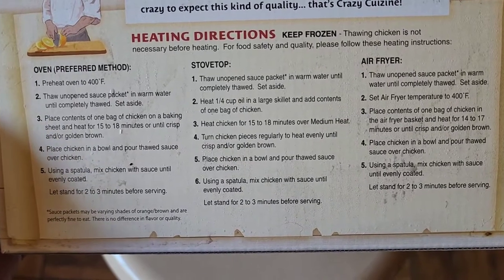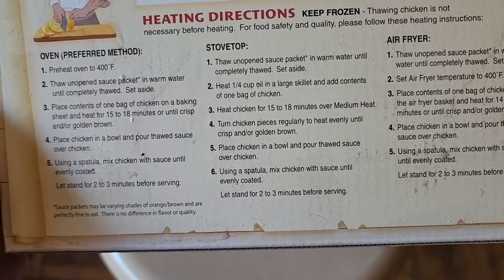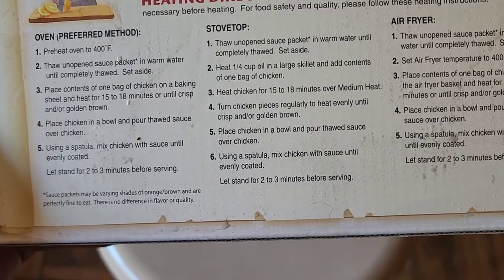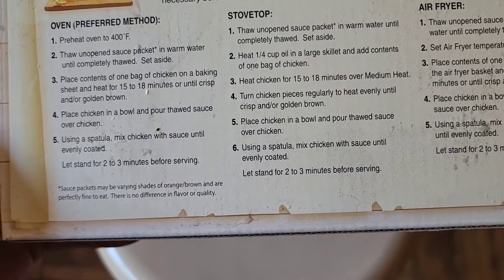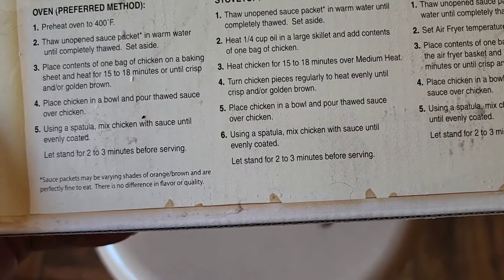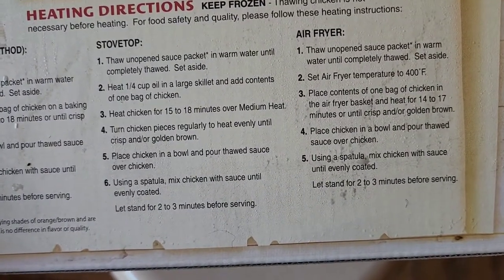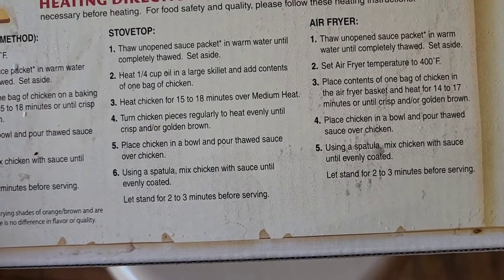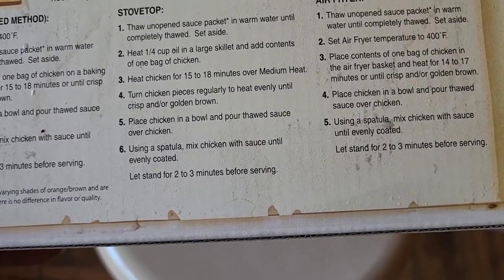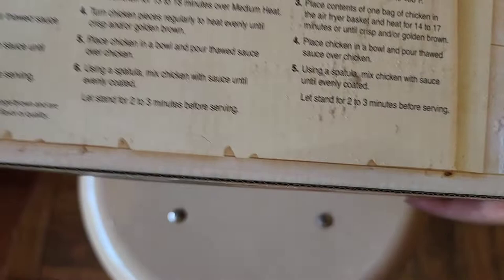For the oven method, preheat to 400°F, thaw the unopened sauce packet in warm water until completely thawed, place contents of one bag of chicken on a baking sheet, cook 15 to 18 minutes until crisp or golden brown, then pour sauce over chicken and mix until evenly coated. Let it stand two to three minutes before serving. The stovetop method is similar — heat a quarter cup of oil in a large skillet, add chicken, heat 15 to 18 minutes over medium heat, turning pieces regularly. Air fryer method: set to 400°F, cook 14 to 17 minutes until crisp and golden brown, then toss with sauce.